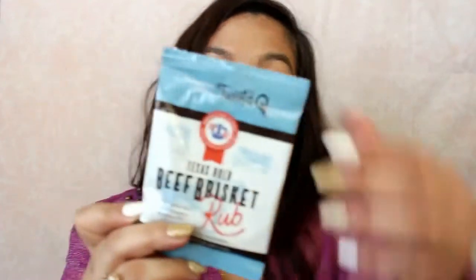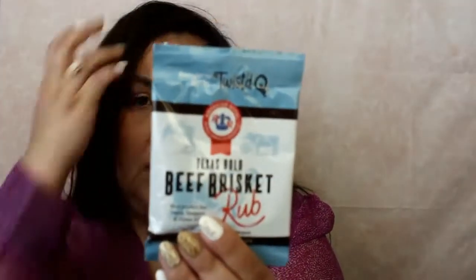This says Old World Spices and it's from Twisted Q. It's a Texas Bold Beef Brisket Rub - also perfect for steak, burgers, and prime rib. It looks like it would cover three to four steaks or six to eight burgers, so that's a good sample size to try. Curious to see what that would taste like - I don't remember the last time I had brisket.